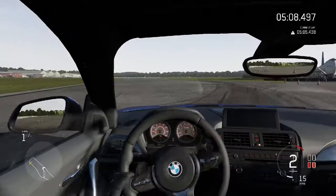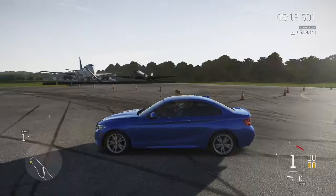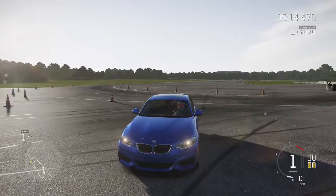The brakes are not good on this car! It takes about 10 seconds to stop it — that is so bad!